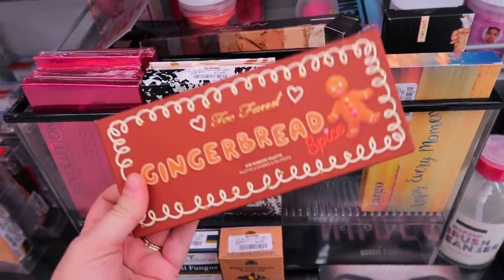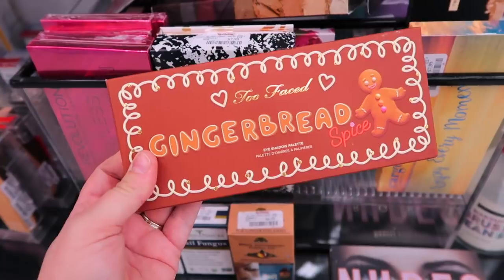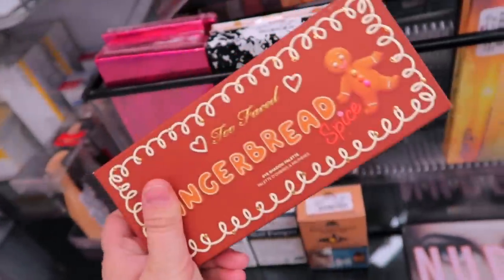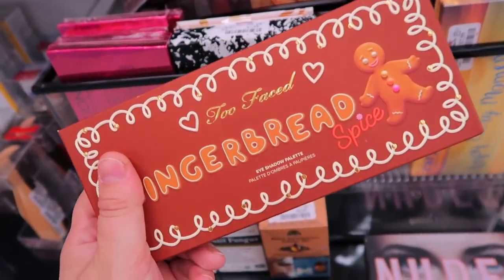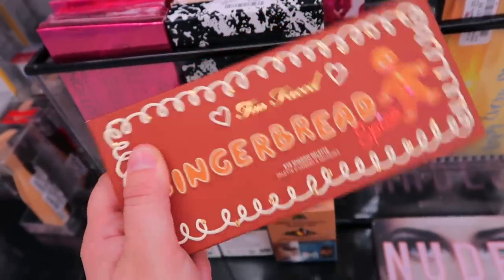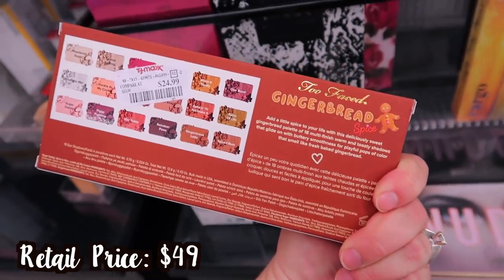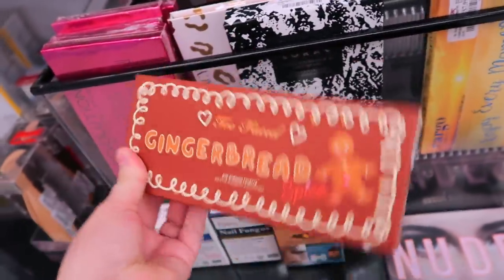Look at this — there was just one of these sitting out. I've seen a couple of people find the OG Too Faced palette. We saw the Gingerbread Extra Spicy at the beginning of this year and last year, but now they have the OG one. I saw on Instagram they're releasing a mini of this too. This is $24.99 — usually $49 — so a great price.